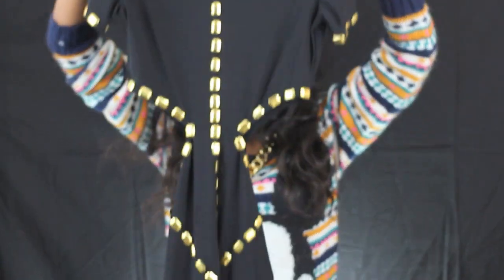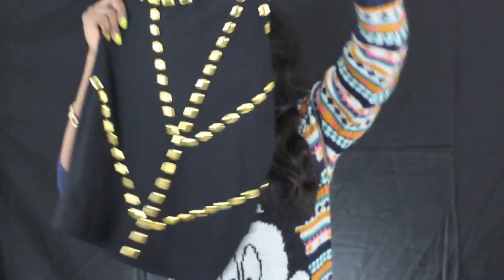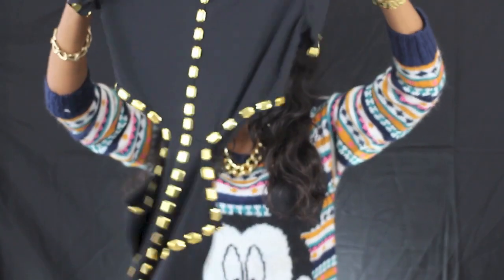The next dress is this black and gold dress with cutouts on the side. Gorgeous. Very, very cute. Very sexy.